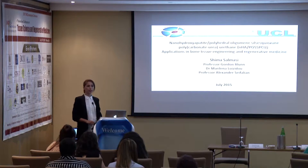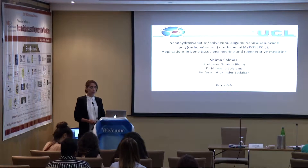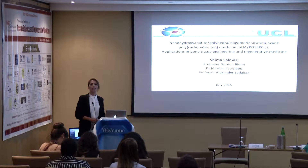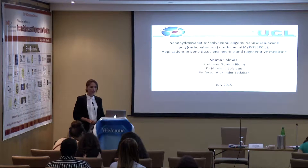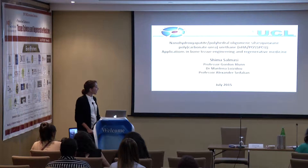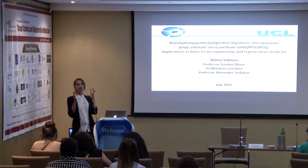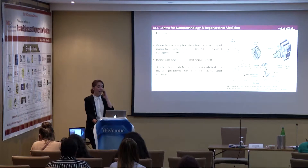Good evening everyone, my name is Shima Salmasi and I'm from University College London. Thank you for being here. I'm here to talk to you about my PhD project, which is on design and development of a nano-hydroxyapatite PolyActive-PCU nanocomposite biomaterial for the applications in bone tissue engineering and regenerative medicine — or just 'PolyActive-PCU' to stick in your mind better.